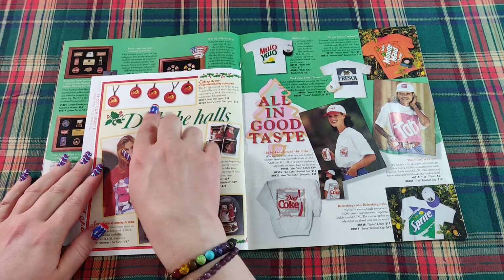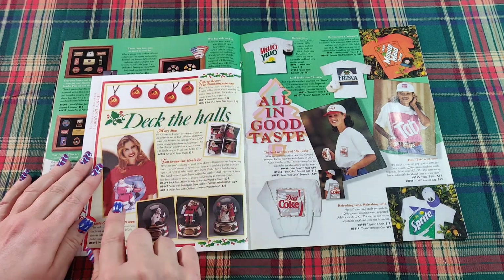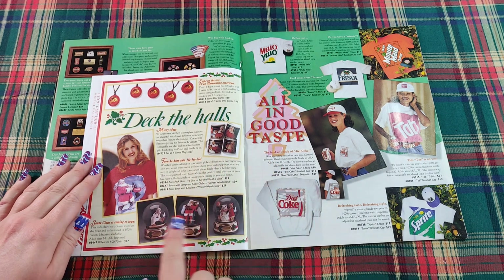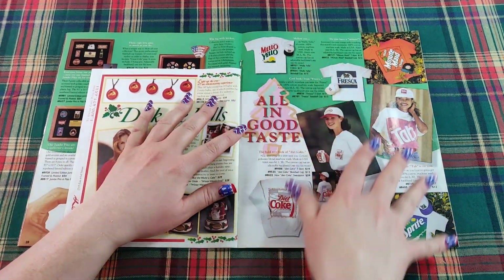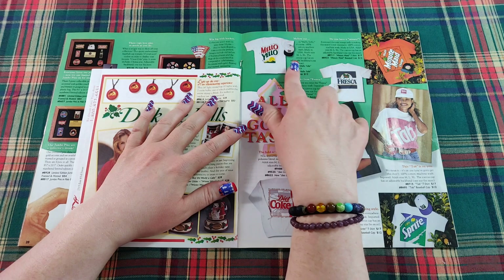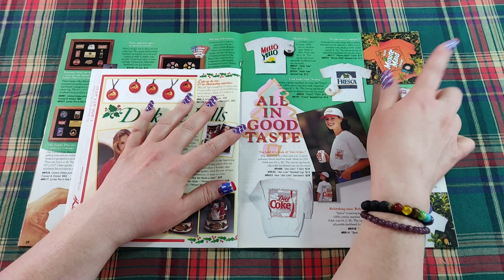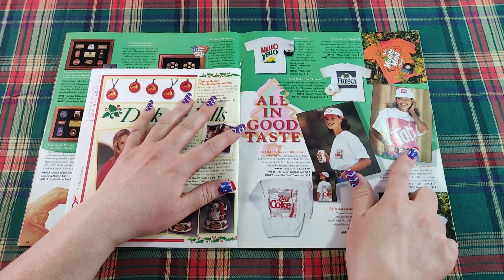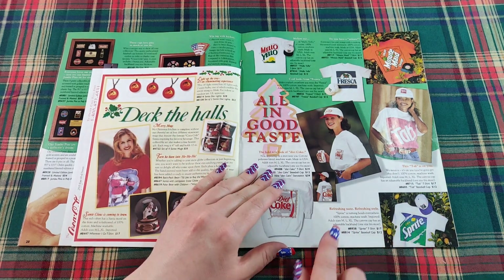On the other side of the order form, you can light up the tree with Santa drinking Coke lights. There's also a t-shirt with Santa, a mug set, and snow globes that play different songs. Here's some fun apparel — a Mellow Yellow t-shirt or a Fresca t-shirt with hats to match. And there's also Enjoy Minute Maid Orange, a Diet Coke shirt and sweatshirt, a Tab t-shirt and hat, and an Enjoy Sprite shirt and hat.